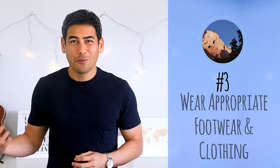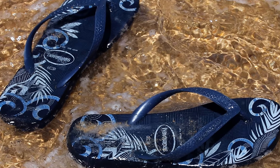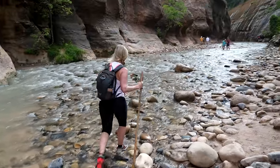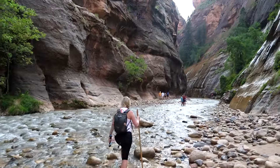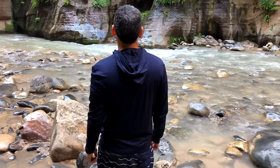Number three: wear appropriate footwear and clothing. A common thing you'll see in Zion when hiking the Narrows is people attempting to hike in flip flops — that's a really bad idea. Your foot will get scraped along the rocks and you'll see a lot of people painfully turning back during the hike. I also recommend wearing layers, as the temperature can be drastically different, especially when you're going up 1,500 to 2,000 feet in elevation. I wore wool t-shirts and a hoodie, and both were great at keeping me comfortable and dry.